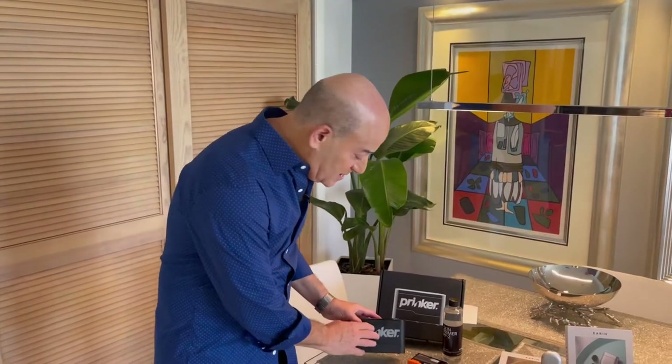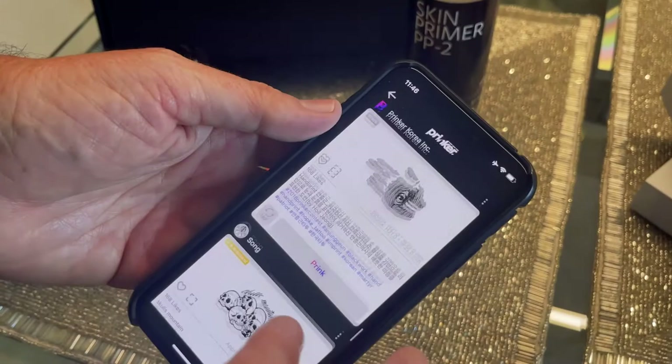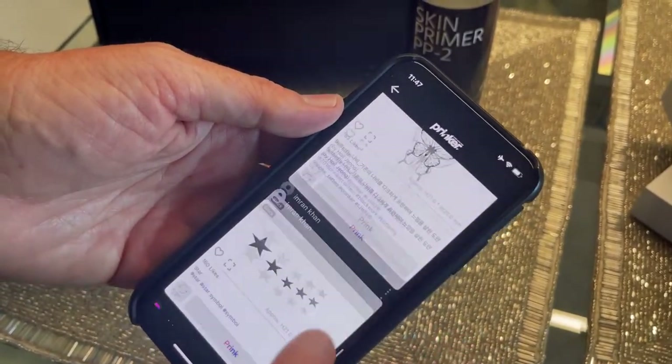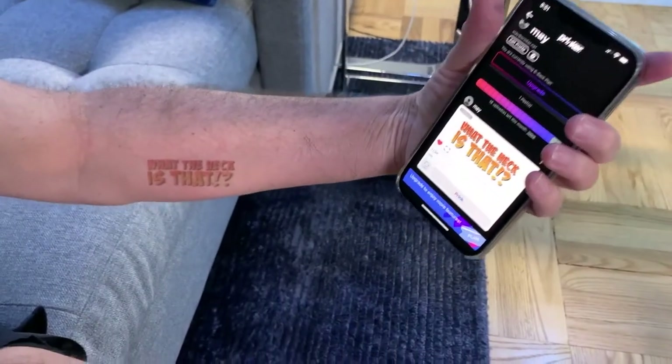The way this works is that this device is synced up to your smartphone and with a free app you have access to more than 8,000 different designs. But if you want to make your own design — like for example, I wanted the logo of my game show, What The Heck Is That, on my forearm — I was able to do it just like that. It's pretty amazing. For more information, you can go to Amazon or you can go to Prinker.us.